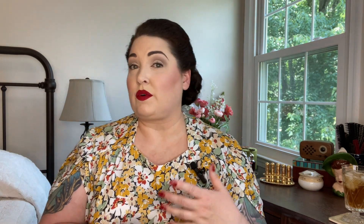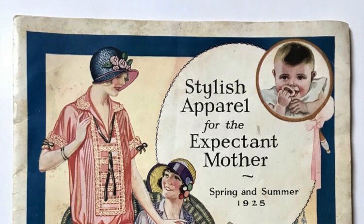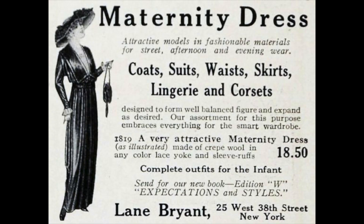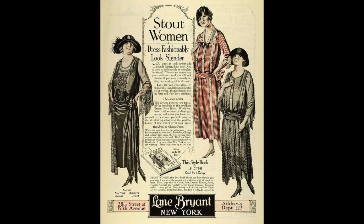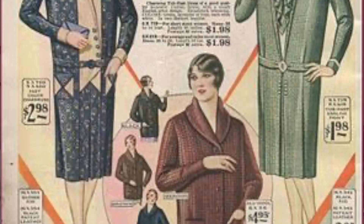Lane Bryant designs actually began with maternity wear. She created an innovative elasticized waistband and accordion pleating skirt that really helped to liberate middle-class pregnant women who wanted to break away from that Victorian tradition. Lena remarried in 1909 to Albert Malzen, who became her business partner. By 1911, Lane Bryant's shop was grossing $50,000 per year. After World War One, Lane Bryant incorporated introduced clothing for the stout figure. By 1923, the large size business had surpassed the maternity wear, accounting for more than half of the annual $5 million in sales. At the time of her death in 1951, Lane Bryant was the sixth largest mail order catalog in the United States.